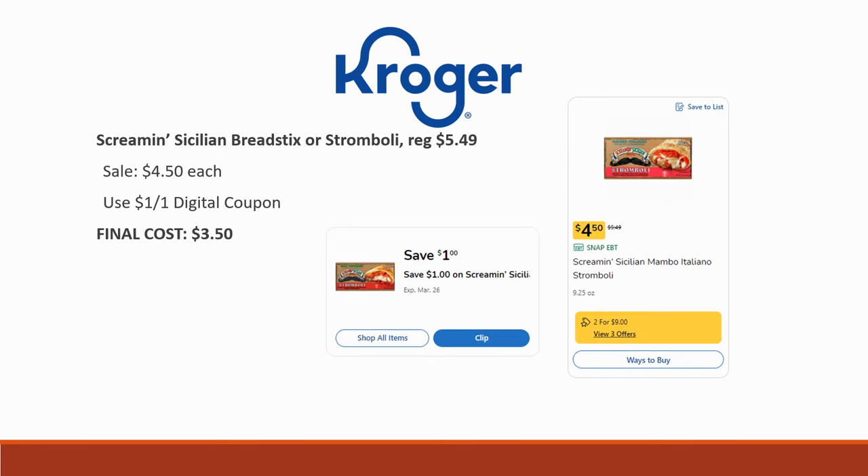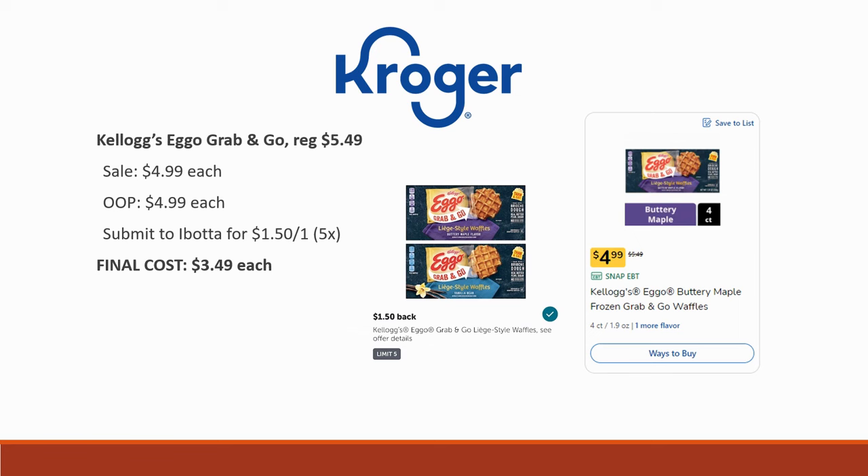Screaming Sicilian breadsticks or stromboli are regularly priced $5.49, sale price $4.50 each, and there's a dollar-off-one digital coupon, making it just $3.50 to try. Worth checking out. Next, the Kellogg's Eggo Grab and Go are regularly priced $5.49, on sale for $4.99. There's a brand new Ibotta rebate for $1.50 back on one, limited five times, making the final cost $3.49. They're thick, easy to eat — great for breakfast.